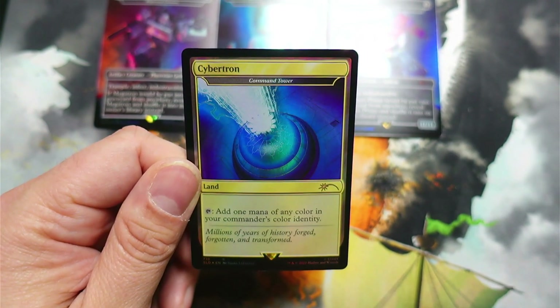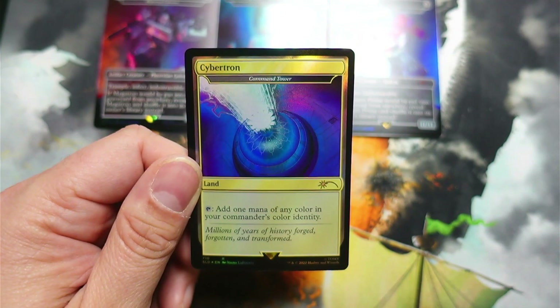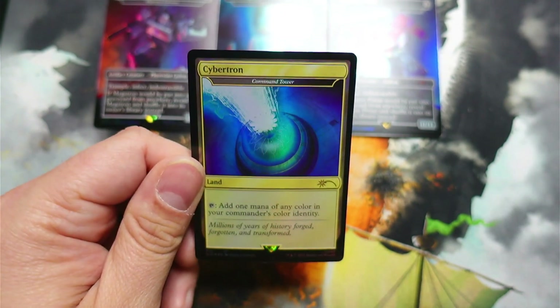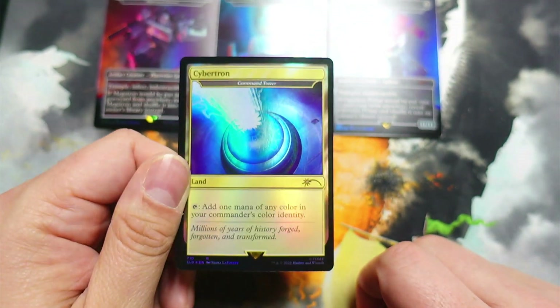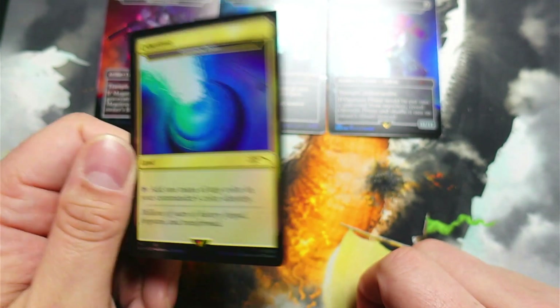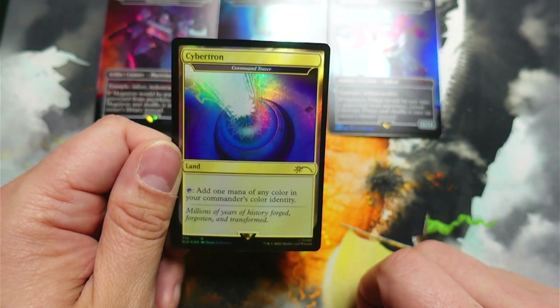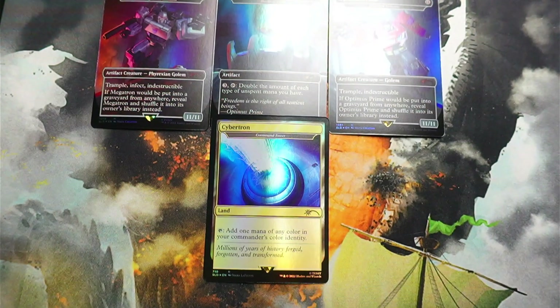Cybertron! That's one mana of any color in your commander's color identity — oh, okay, it's a Command Tower! Damn, that's pretty dope. I like that. I'm definitely going to be using that in something. Very awesome. I think that fits. That's cool. I'm good with that.